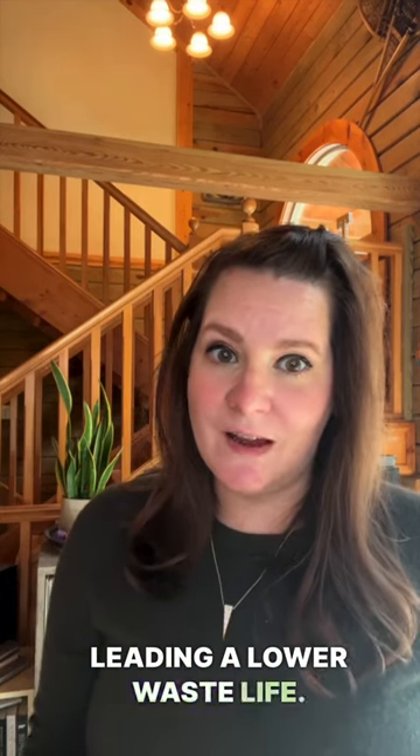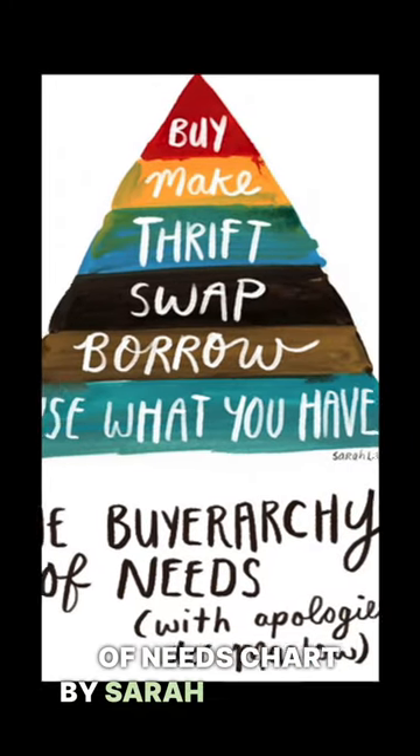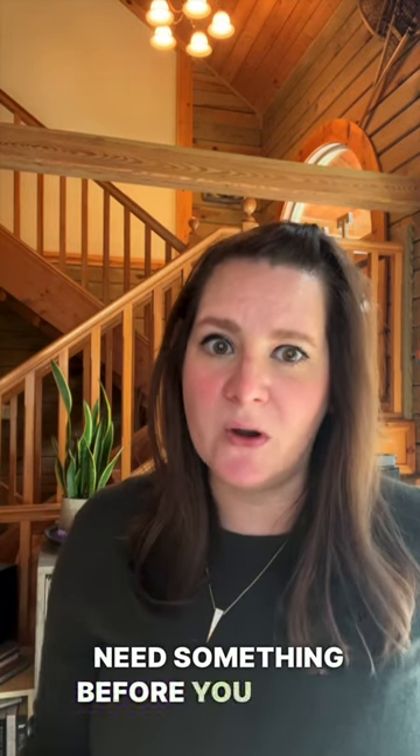Here are three easy steps to try if you're interested in leading a lower waste life. First, reduce your consumption. The hierarchy of needs chart by Sarah Lazarovic is a great reference point, but always take that moment to ask yourself if you really need something before you decide to purchase it.